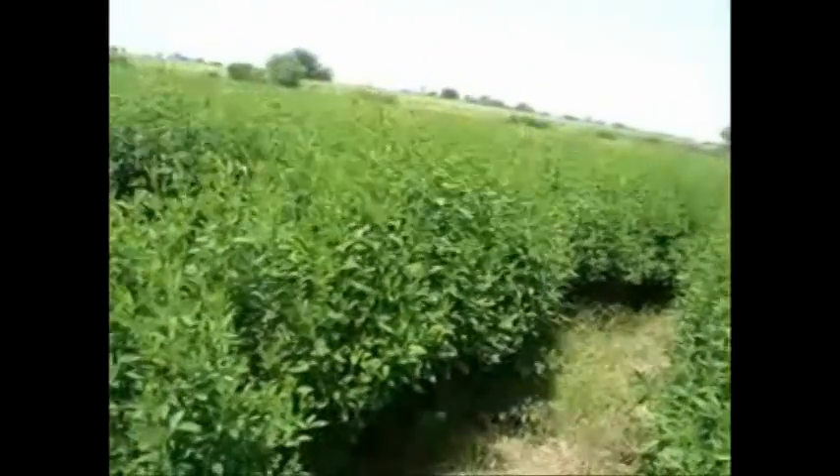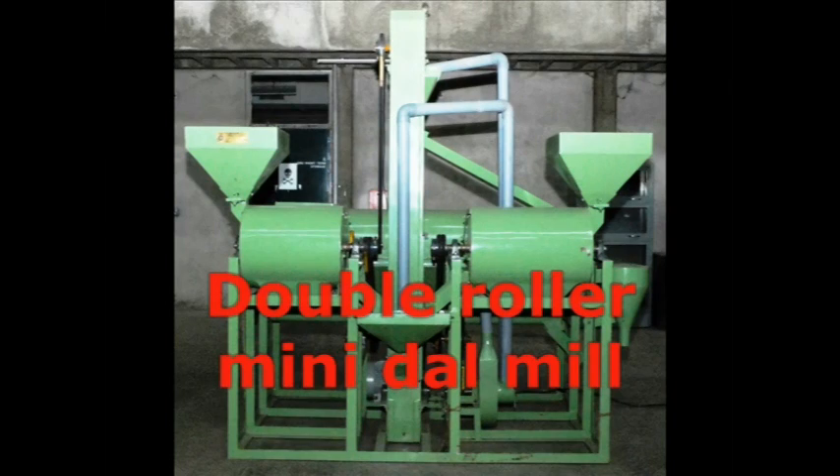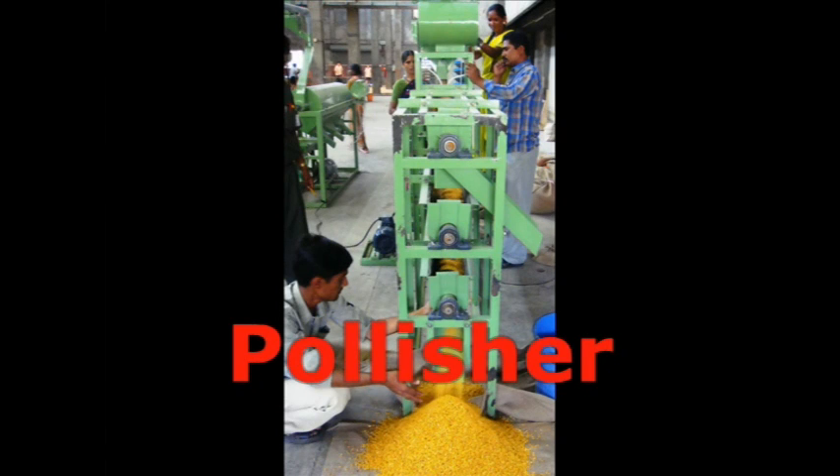The components of these machines are: 1. The cylindrical grader comb sorter, 2. The double roller mini dal mill, and 3. The polisher.